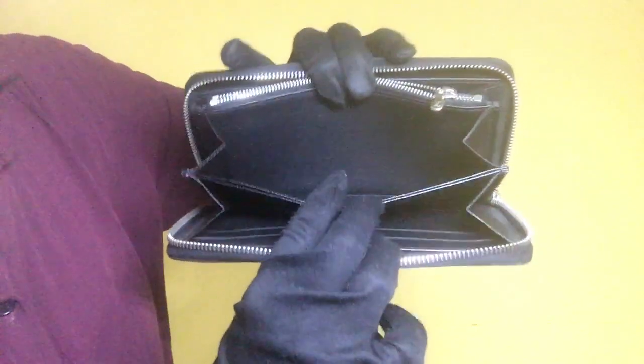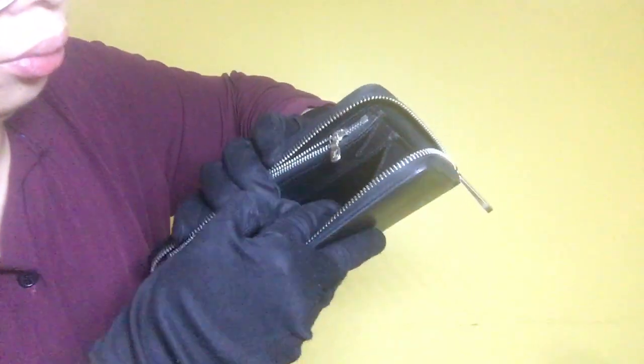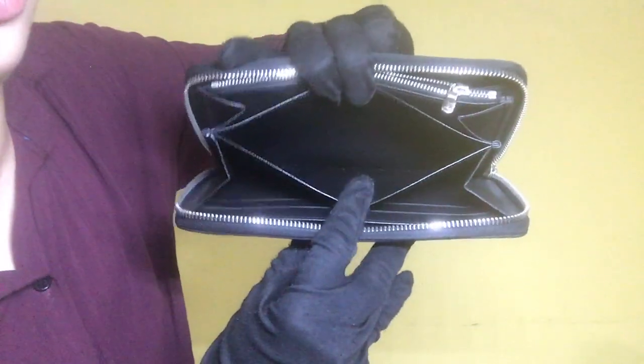For the next compartment, it's also clean with no scratches or stains. For the other compartment, it's clean with no stickiness nor peeling inside.